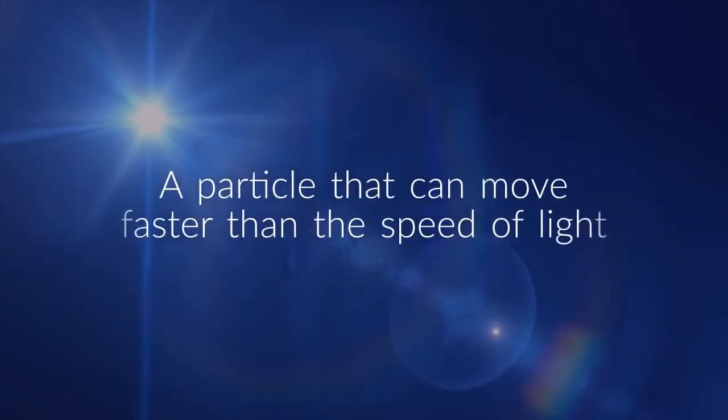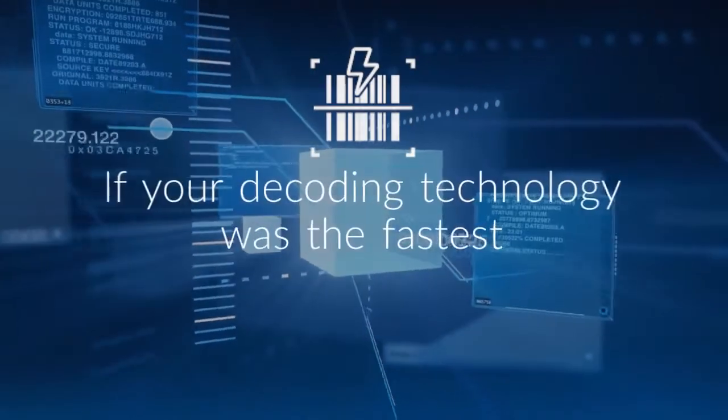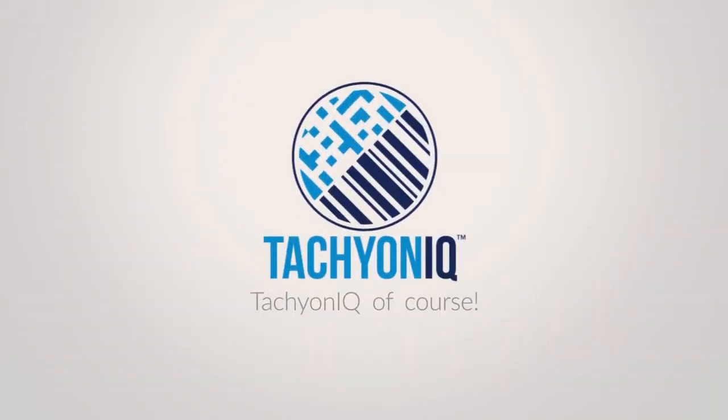What is a tachyon? According to Einstein, it's a particle that can move faster than the speed of light. If your decoding technology was the fastest with the most advanced bundle of algorithms in the industry, what would you call it? Tachyon IQ, of course.